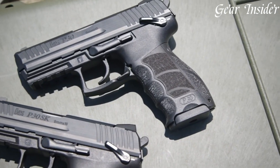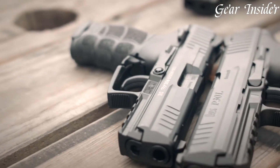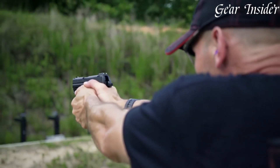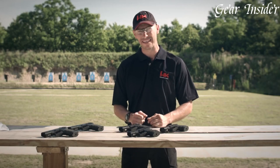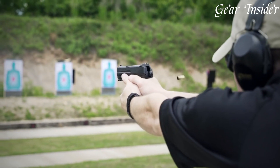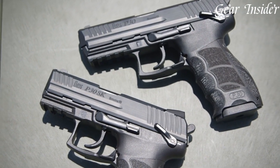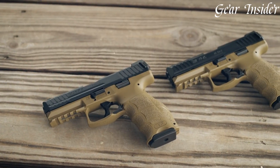The ambidextrous controls, including the magazine release and slide release, cater to both left- and right-handed shooters. Its short, crisp trigger pull and remarkable accuracy make it a favorite among concealed carry enthusiasts and law enforcement professionals. Compact yet powerful, the Heckler & Koch P30SK exemplifies versatility, reliability, and precision in a concealable package, embodying H&K's commitment to excellence and innovation.